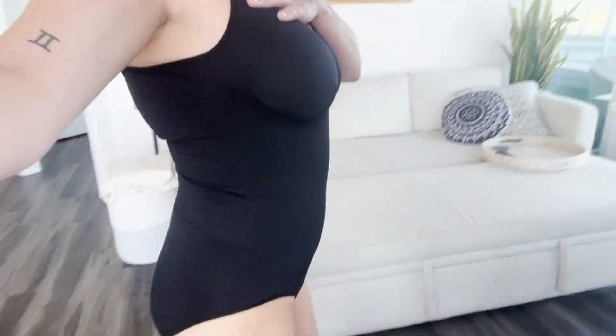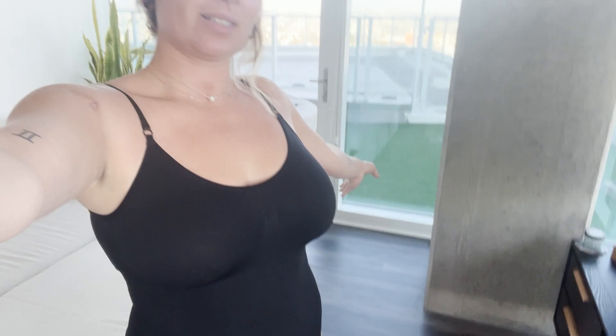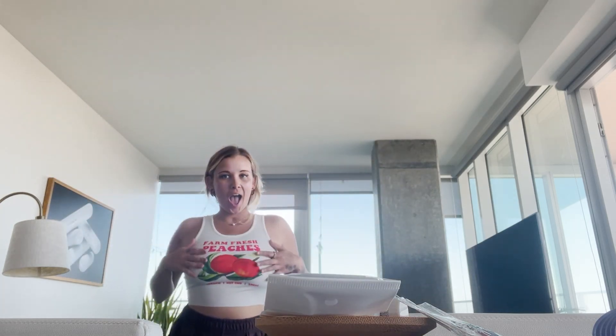So this is the bodysuit — I think it snatches me pretty good, it's really comfortable. I would get a bunch in different colors. And this is the peach shirt that I was so excited to get — super cute, oh my god, he's gonna love it. Peaches!